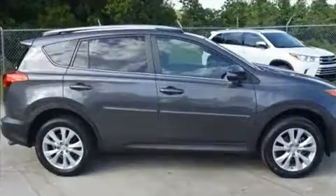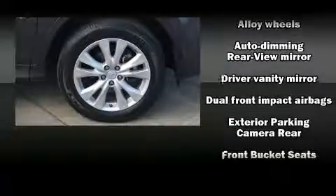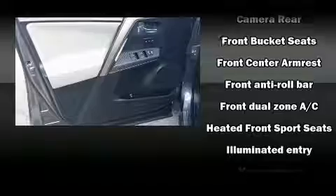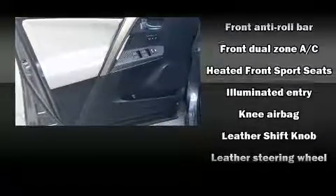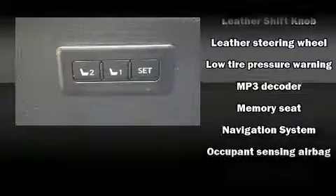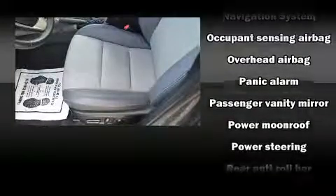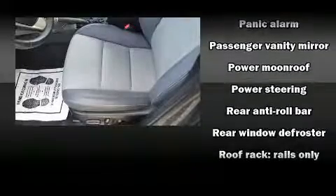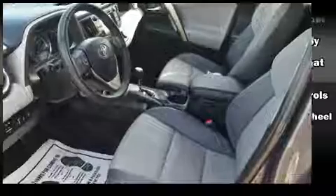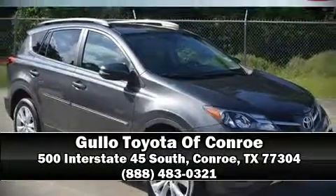Toyota ensures the safety and security of its passengers with equipment such as front-side impact airbags, a panic alarm, and four-wheel disc brakes with ABS. Electronic stability control ensures solid grip atop the road surface, no matter how challenging the driving conditions. This vehicle has achieved certified pre-owned status by passing Toyota's comprehensive certification process. Our sales reps are knowledgeable and professional. Come on in and take a test drive.